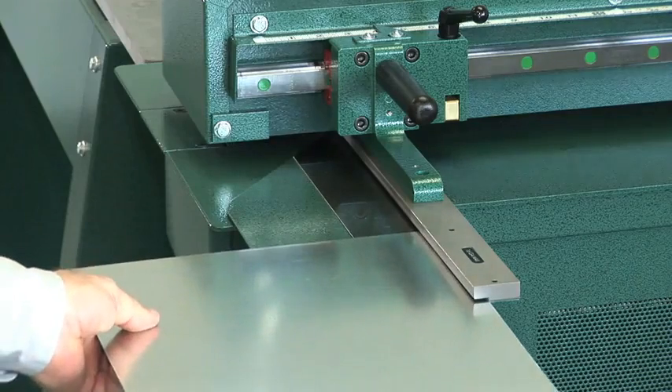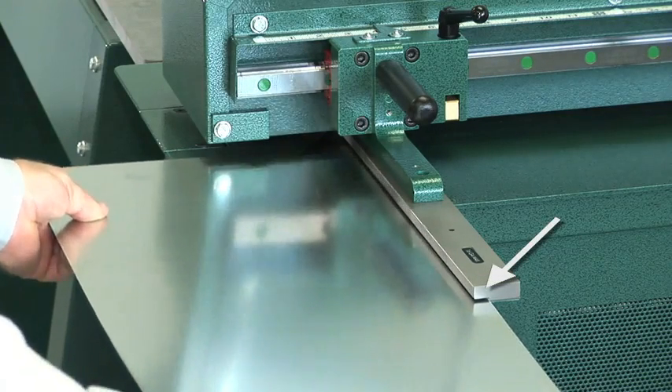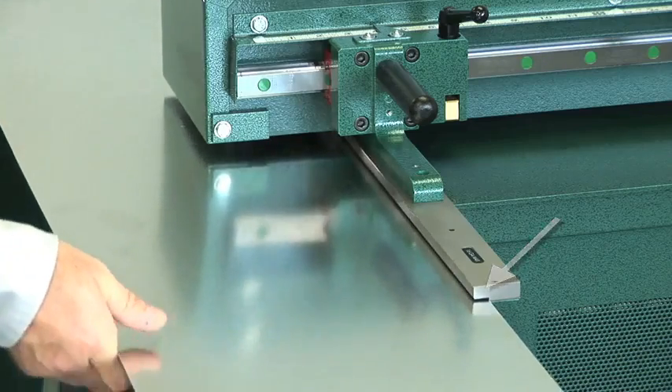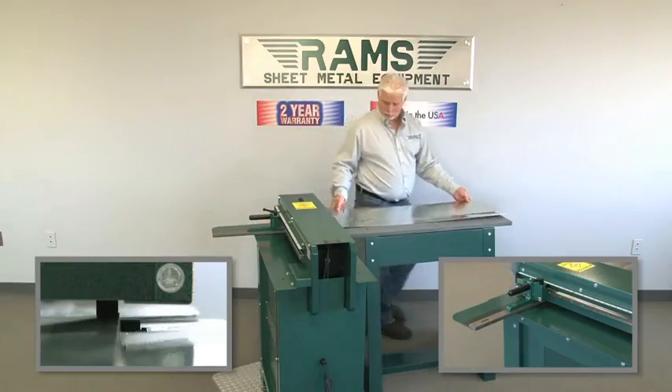As the operator locks in selected material width, he then places sheet onto guide plate and feeds material along back gauge, holding the material against the guide bar the entire length to guarantee a consistent, uniform cut.